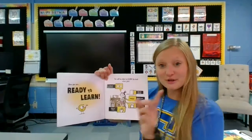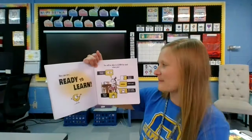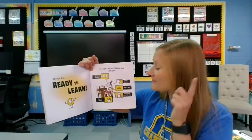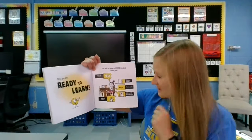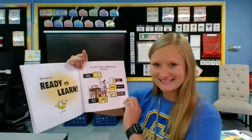Now you are ready to learn. You will be able to learn the best when your eyes are watching, ears are listening, mouth is quiet, back is upright and not slouched, and hands are relaxed.